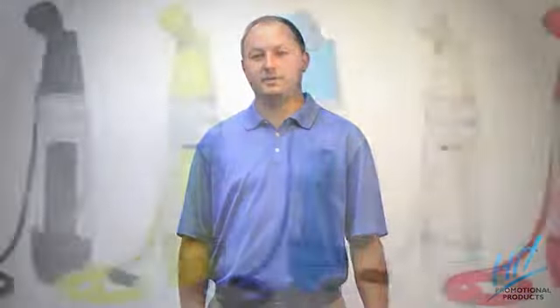Welcome to Hit Product Spotlight. I'm Chris Platt, and with summer quickly approaching, we're going to look at a couple of great items to help you beat the heat — our personal misters.